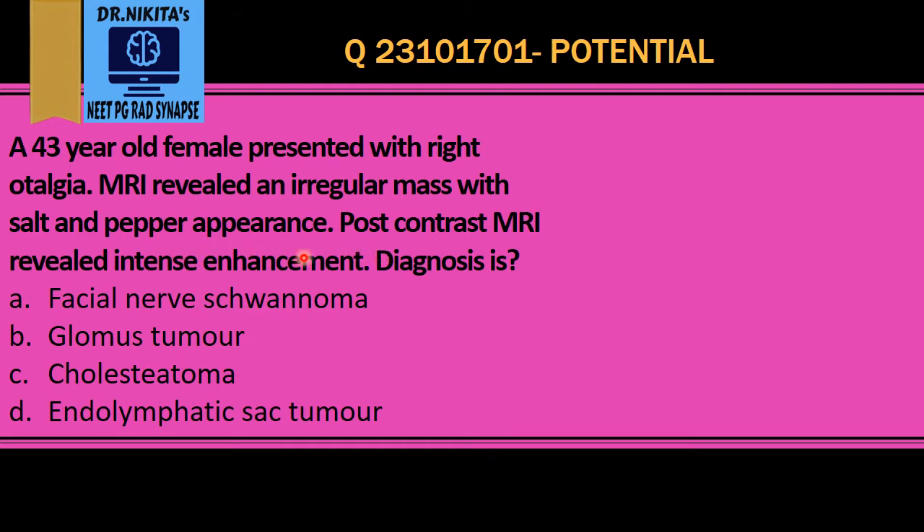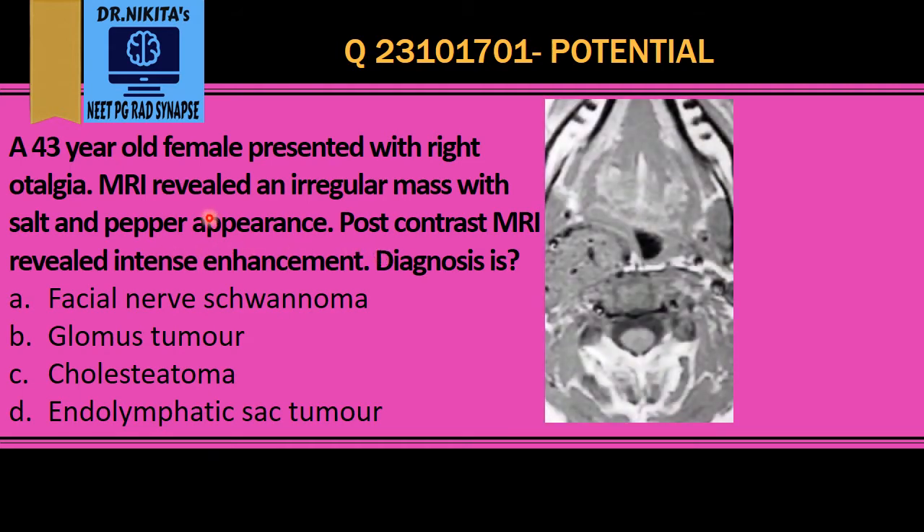These are the features of a glomus tumour. A glomus tumour on both T1 and T2 MRI shows salt and pepper appearance. Salt means white dots, which are due to hemorrhage, and pepper means black dots, which are due to the blood vessels — that is, the flow voids.